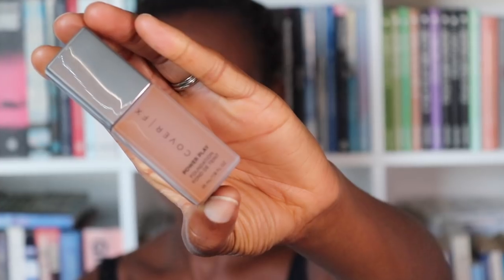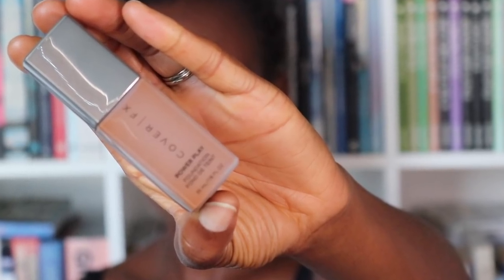I'm using the Cover FX Power Play in G110. I'm just going to take a buffing brush from Real Techniques and quickly whack that on. So now my base is on. Before I forget, I'm going to set my brows. I'm using my Benefit 24 Hour Brow Setter.